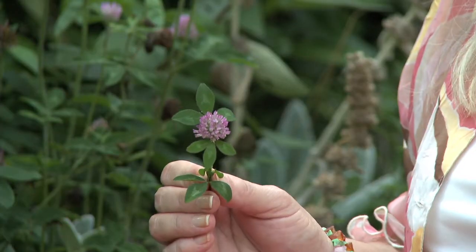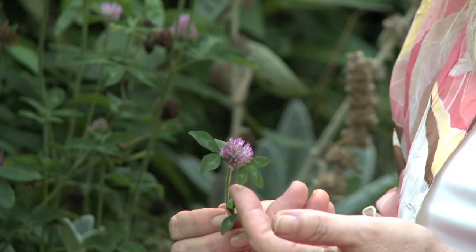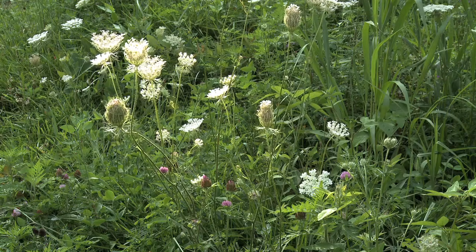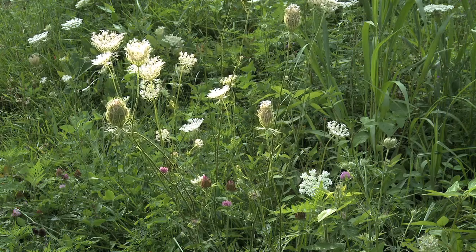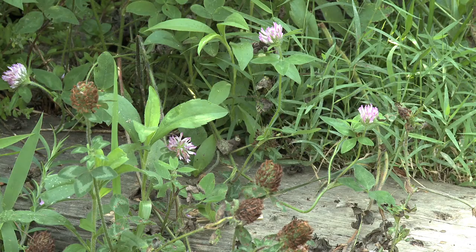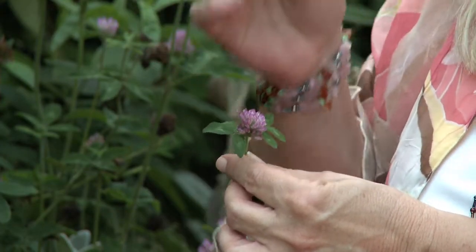It has three leaves, and that's where its botanical name Trifolium speaks to the three leaves. And pratense describes where it likes to grow, which is in meadows and fields. This is a delicious herb — it is sweet like honey. It's wonderful to eat in salads.